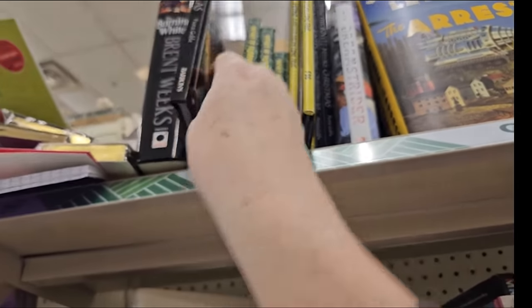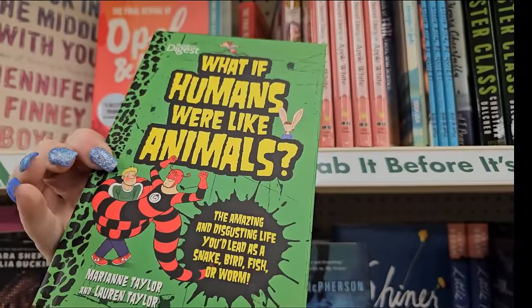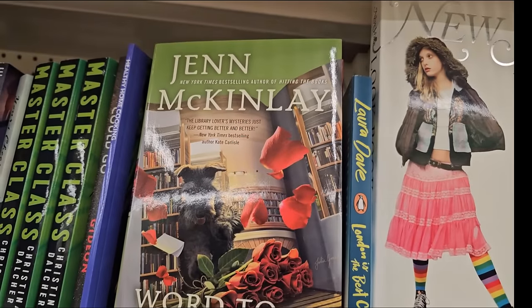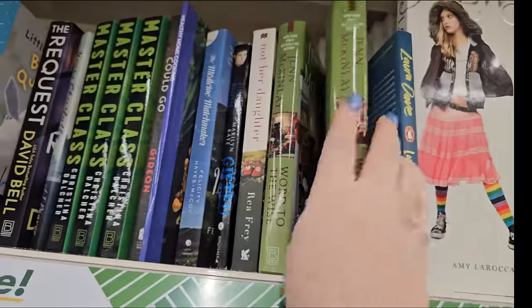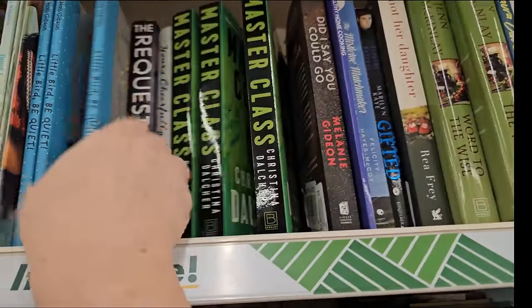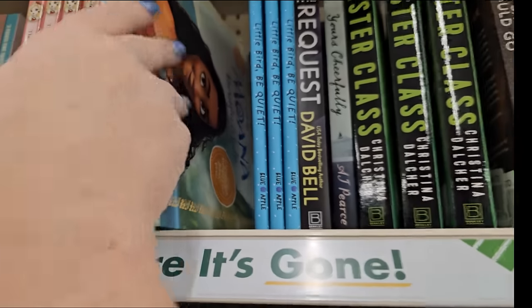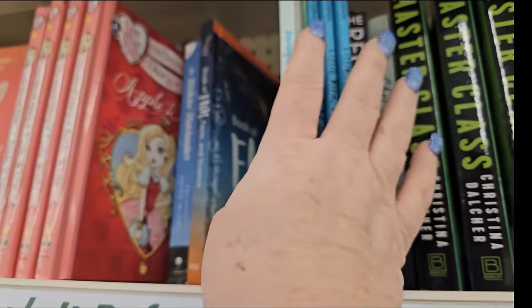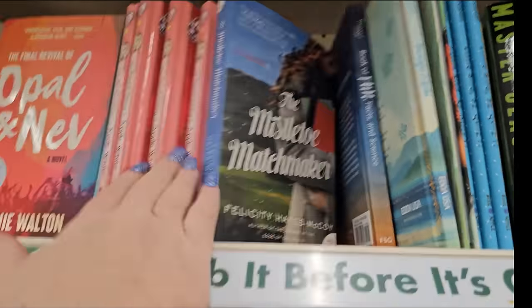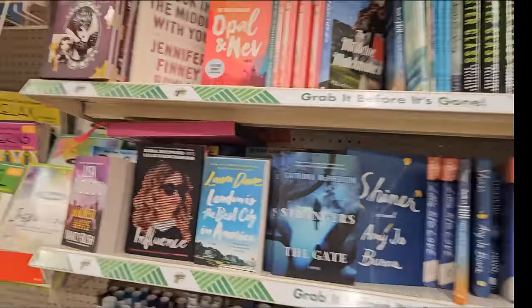What else we got? 'Opal and New' - what if humans were like animals? It's probably for a younger generation. The library lovers - these books just keep getting better and better. 'Master Class' - I think we've seen that one. 'Little Bird Be Quiet.' Here's Moana Hairstyles and Looks. 'Wrinkle in Time Fun Facts.' It's a 'Mistletoe Matchmaker' - just a plethora of books to look through.